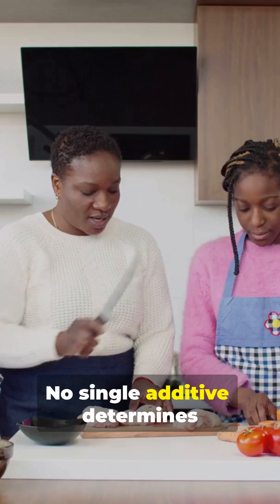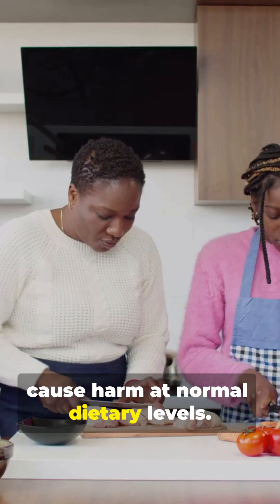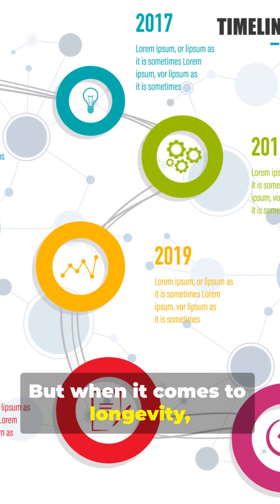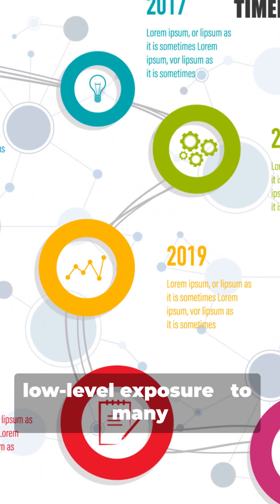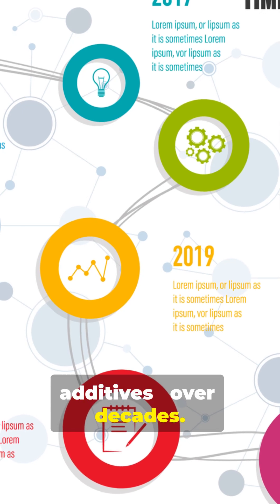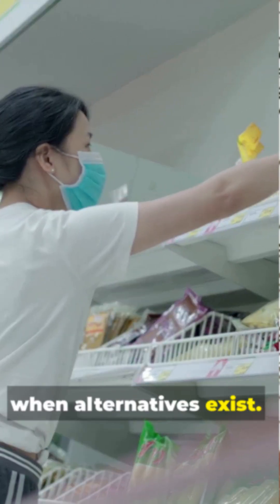No single additive determines your health, and BHT hasn't been proven to cause harm at normal dietary levels. But when it comes to longevity, the bigger question is chronic low-level exposure to many additives over decades. That's why some people choose to reduce synthetic additives when alternatives exist.